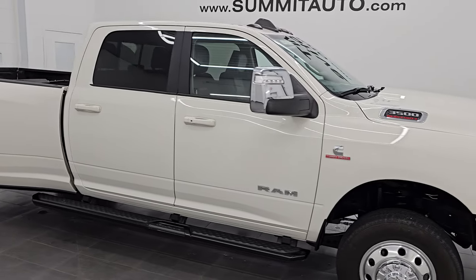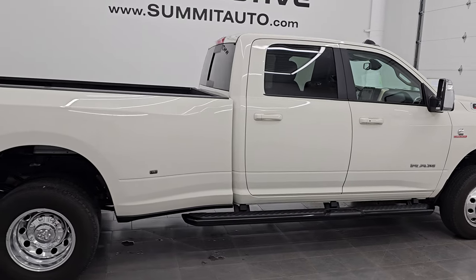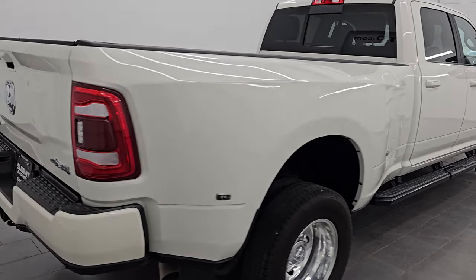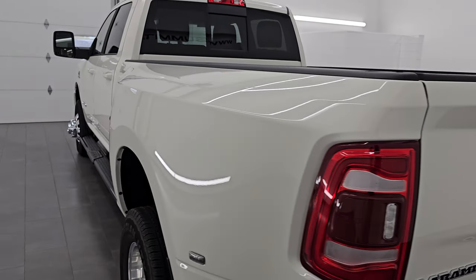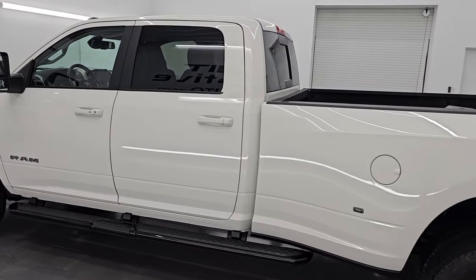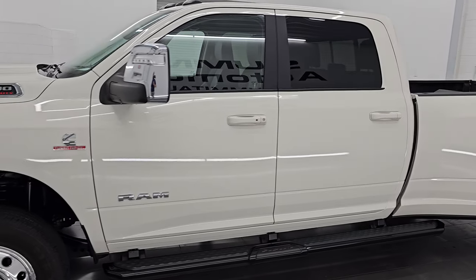Hey, this is Brett. Hope everybody's having a great day out there today. I am super excited to go over this ultra clean 2024 Ram 3500 Crew Cab Long Box Dual Rear Wheel Laramie Level 1 Package. This is stock number 14846Z. I am here at Summit Automotive in Fond du Lac, Wisconsin — your new and used heavy duty truck and Ram headquarters.